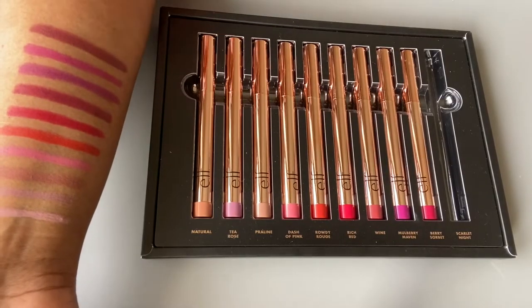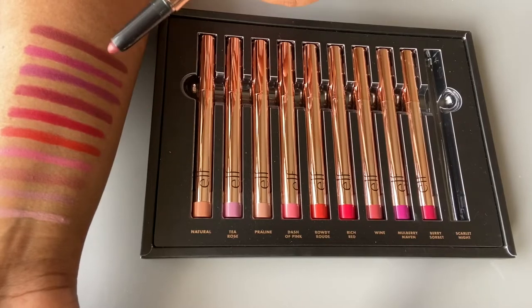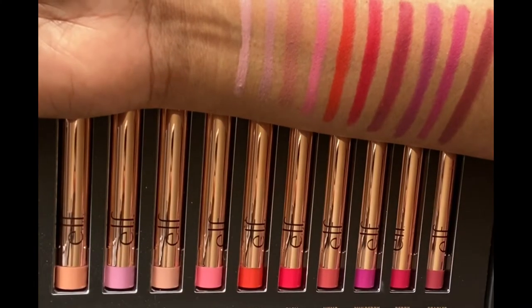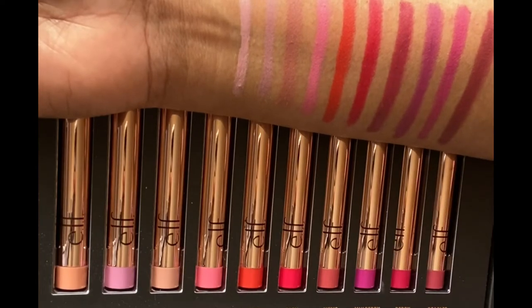As they mentioned it is a matte finish, but I don't think these are very matte — there's still a little bit of a glossy tint in each of them, from Natural all the way to Scarlet Night. If you're someone like me who is not into lighter, neutral, or natural shades, then it's a big no — you'd almost be wasting five shades and it wouldn't be worth investing $35. But if you enjoy both lighter and darker shades, then this is a perfect collection and you can undoubtedly invest in it.